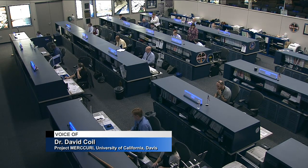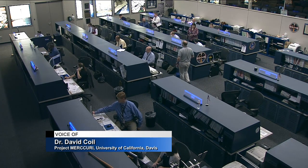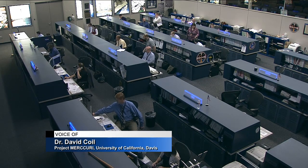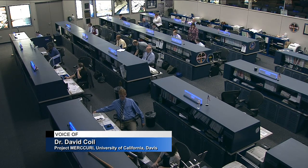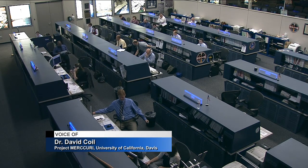The microbes we're sending to the space station will be grown up by the astronauts, and we're asking how these microbes behave in microgravity. Previous work has shown that some microbes grow differently in microgravity than they do on Earth, but most of that work has been focused on disease-causing microbes. All of the ones we're sending are good or neutral microbes from the perspective of human health, and we're interested in how they behave in space.